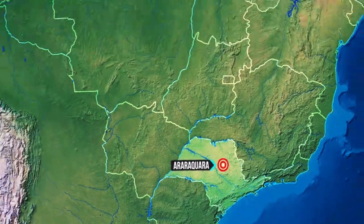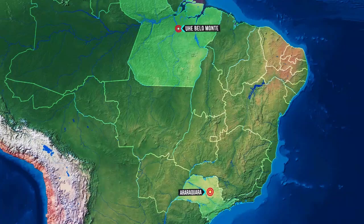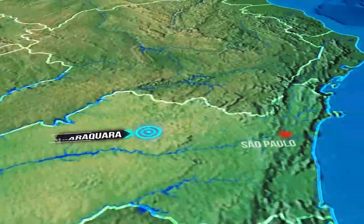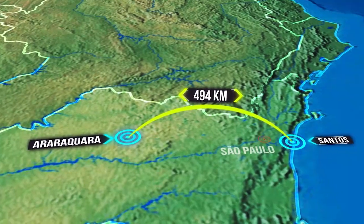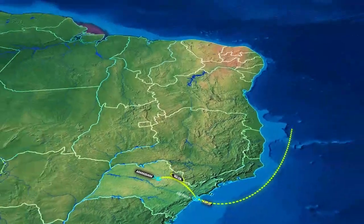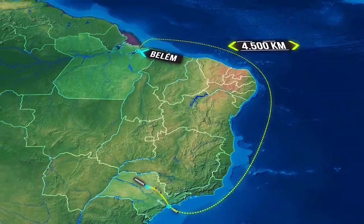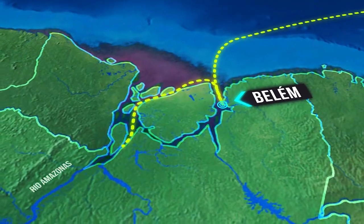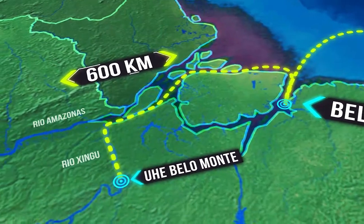The rotor transportation from the city of Araraquara in the interior of the state of São Paulo to Belo Monte in the state of Pará involved a mega logistics operation. The first stretch, from the Andritz Hydro unit in Araraquara to the port of Santos — a total of 494 kilometers — was made by road. From Santos to Belém do Pará, maritime routes covered approximately 4,500 kilometers. From Belém, a ferry transported the rotor through the Amazon and Xingu Rivers to Belo Monte — a 600-kilometer stretch.